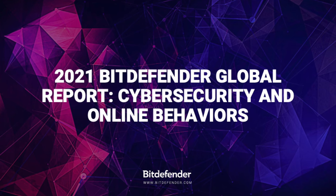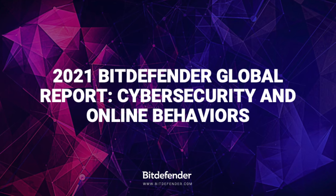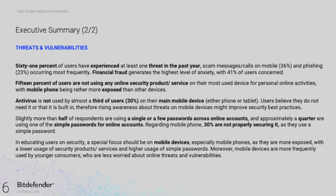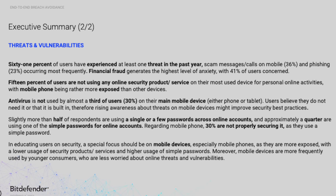First and foremost, let's go over some background information and data collected in the 2021 Bitdefender Global Report on Cybersecurity and Online Behaviors. Bitdefender released a new study that revealed six in ten internet users faced at least one cyber threat in the past year, yet many shun security solutions on devices they use most often.